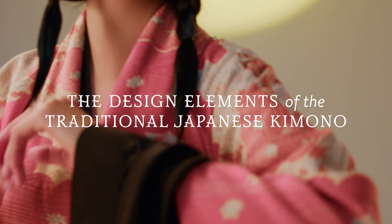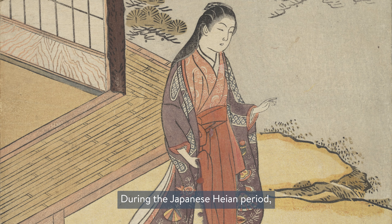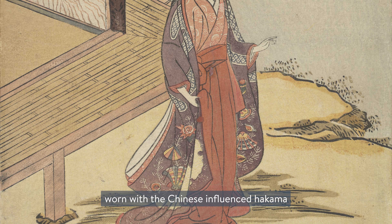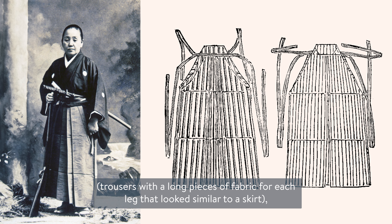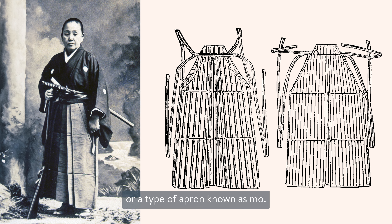The design elements of the traditional Japanese kimono. During the Japanese Heian period, clothing similar to the modern day kimono was often worn with the Chinese-influenced hakama — trousers with long pieces of fabric for each leg that looked similar to a skirt — or a type of apron known as mo.